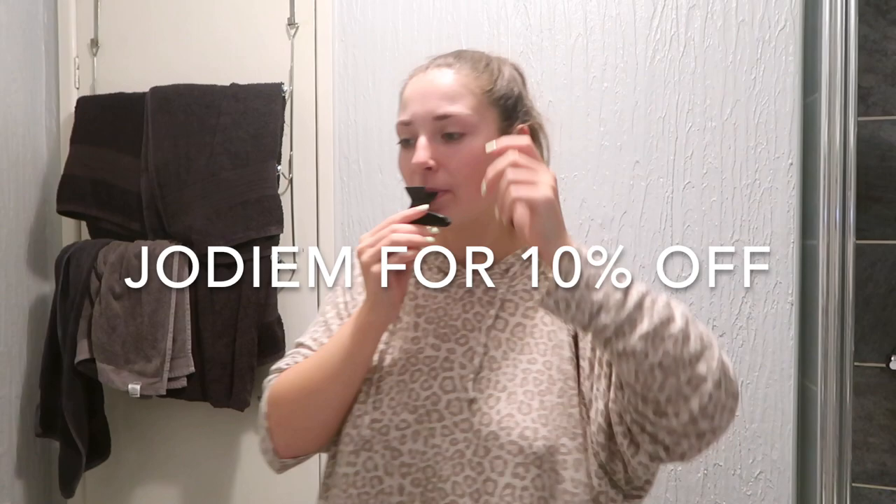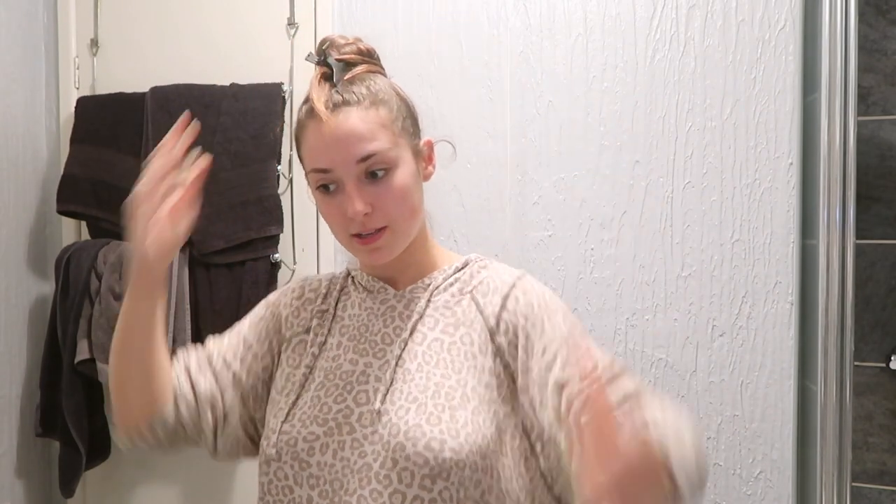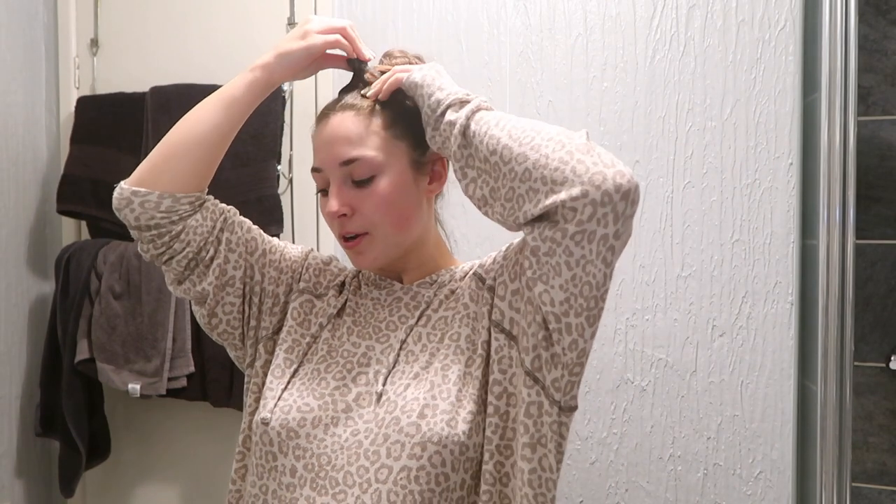I've got the Coco and Eve Sunny Honey in dark, and I did get this gifted to me but this is in no way an ad - I just love it and I've continued to use it. I do have a discount code for Coco and Eve, I think it's JODY10, and that gets you 10% off the whole website. I've got all my friends on this tan as well and everyone keeps commenting saying, oh my god, it looks unreal.